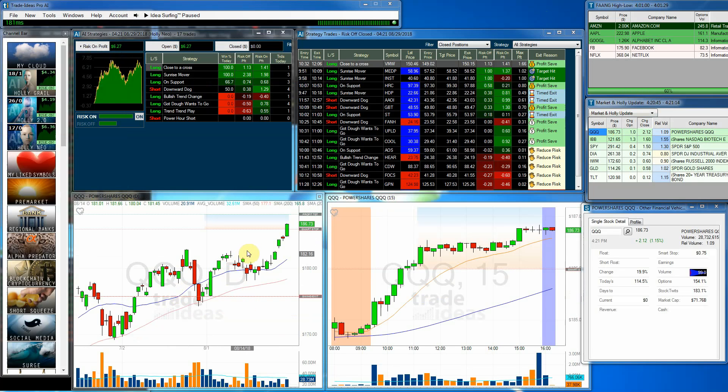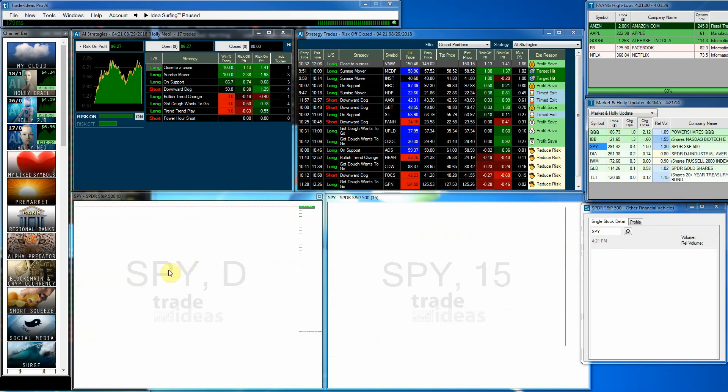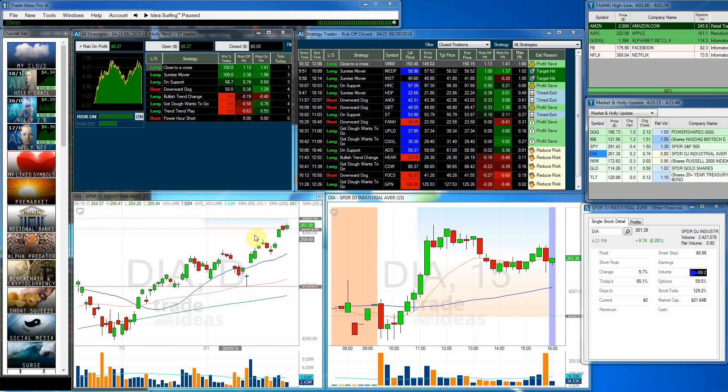The QQQs set an all-time high and closed in record territory — a fantastic day. The IBB had a very nice day as well, closing near highs and approaching an all-time high. The SPY set and closed at an all-time high as well — a very nice day.